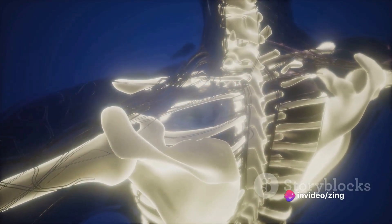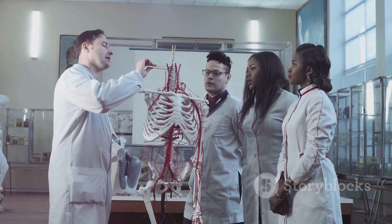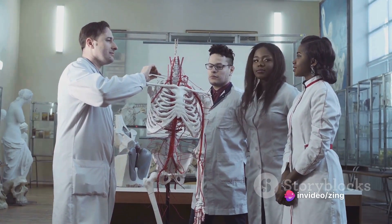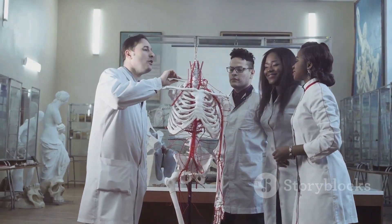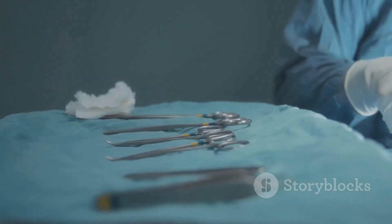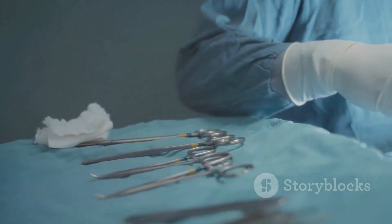Each anatomical region, a marvel in its own right, is an essential piece of the intricate puzzle that makes up the human body. So the next time you marvel at the human body's resilience and capabilities, remember it's all down to the perfect coordination among these anatomical regions. This understanding of the body's architecture not only fuels our awe for nature's design, but also forms the foundation for medical studies and healthcare advancements. Until next time, keep exploring, keep learning, because the human body is the most fascinating subject you'll ever study.